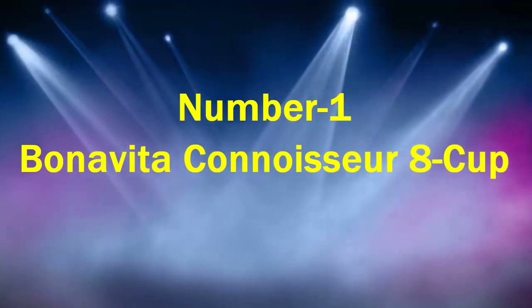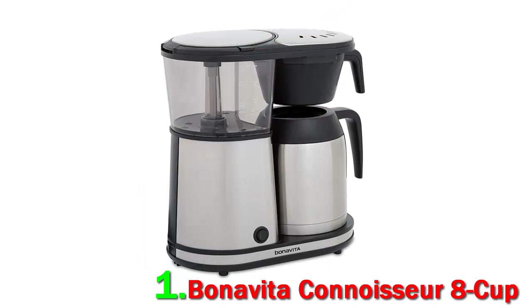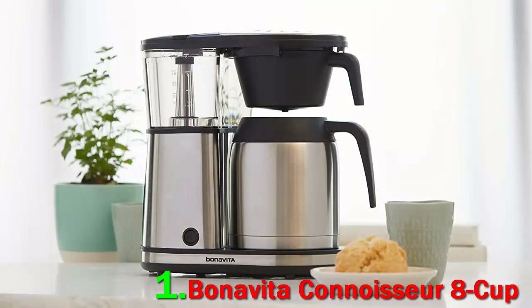Number 1: Bonavita Connoisseur 8 Cup. If you're looking for a high-quality coffee maker that's simple to use and extremely reliable, you can't go wrong with this model from Bonavita. "I'm a sucker for the Bonavita 8 Cup Connoisseur," says Michael Phillips, director of coffee culture at Blue Bottle. "It is dead simple to use, gets a solid brew temp, and has always produced a solid cup with minimal fuss."